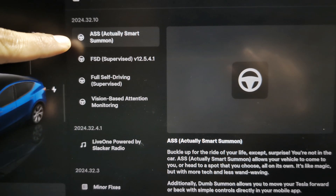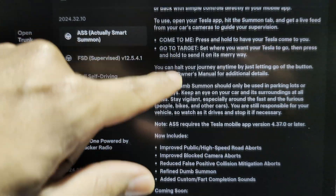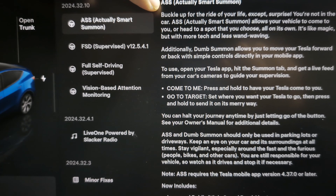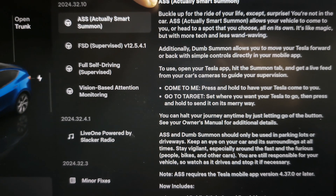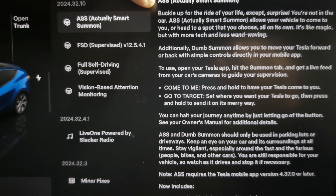First up, we got ASS — Actual Smart Summon. Very funny. And you can see that there's quite a bit of information. Buckle up for the ride of your life. Accept surprises. You're not in the car. ASS, Actual Smart Summons, allows your vehicle to come to you or head to the spot you choose, all on its own. It's like magic, but with more tech and less wand waving. That's very funny.